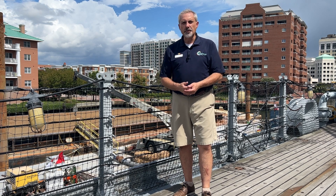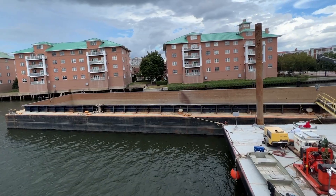As you can see behind me, this rig — we have divers over the side because we're dredging the basin.